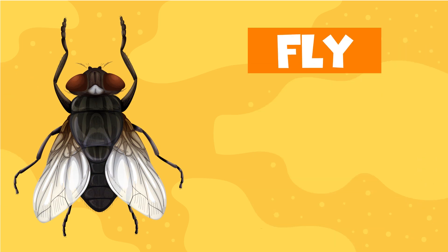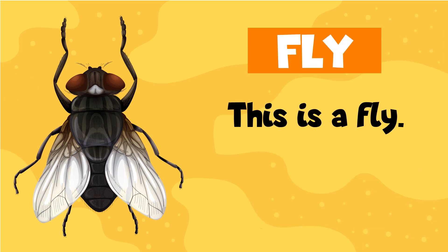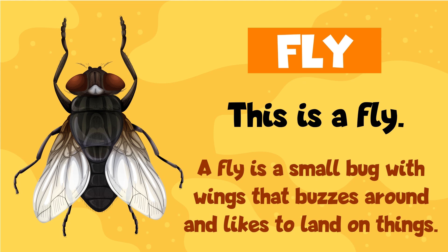Fly. This is a fly. A fly is a small bug with wings that buzzes around and likes to land on things.